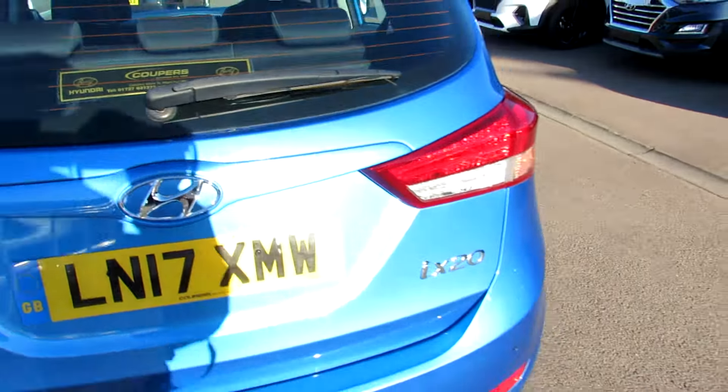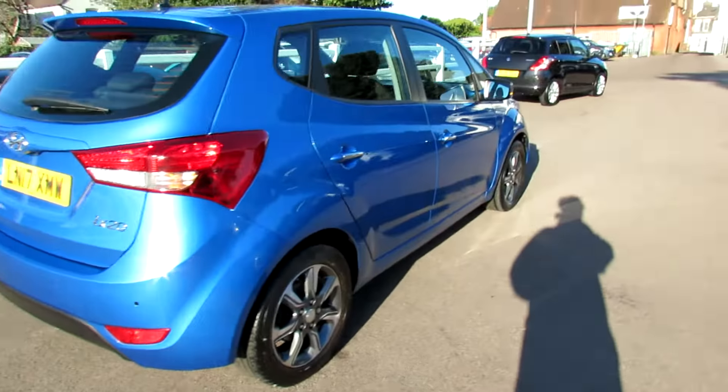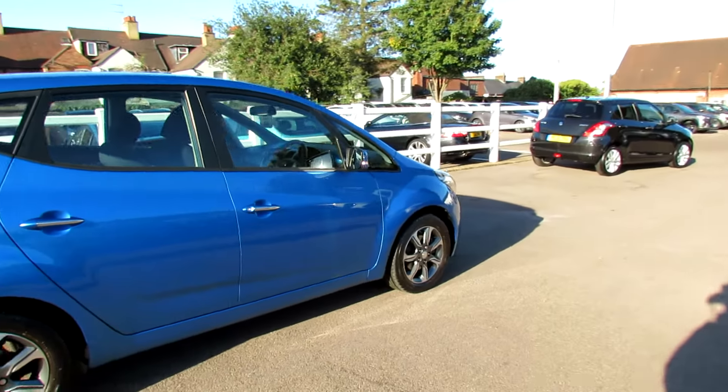This is a one-owner car. We supplied it new and we have done all the servicing and, as you can see, it has been really very, very nicely kept.